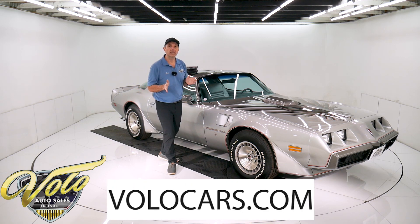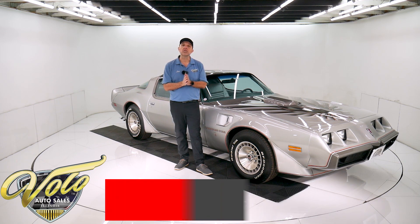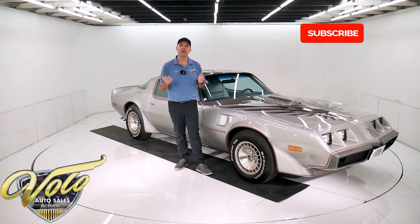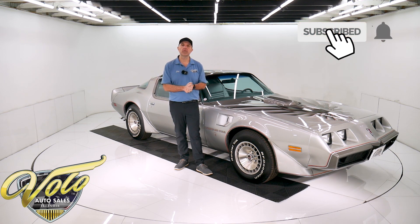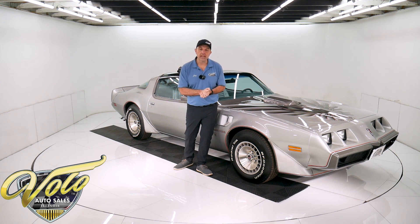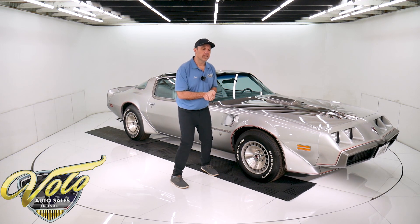If you go to volocars.com, that's where you can read all the specs, study all the pictures, and get the price — not only on this car, but we have a few hundred collector cars and they're all for sale. Visit volocars.com. If you enjoy watching our videos, subscribe to our YouTube channel and don't forget to click on the bell icon so you're notified as new ones are posted. For right now, let's go for a spin in this 4-speed Trans Am.